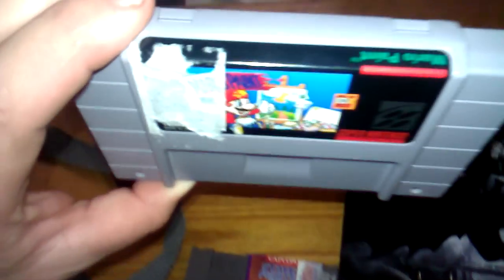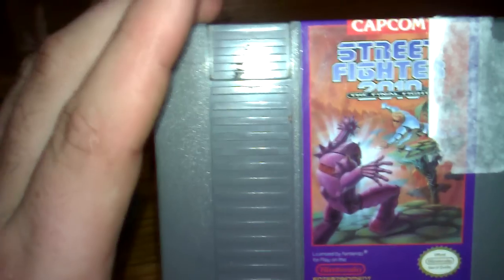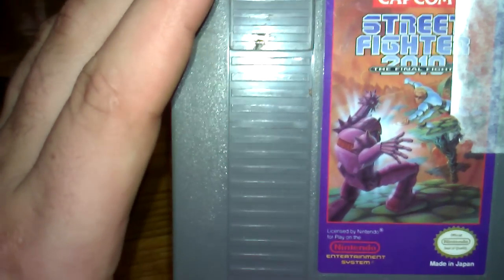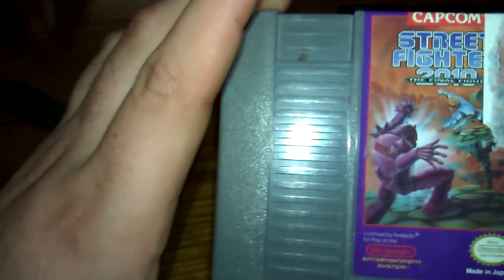Second off, just earlier — these are both a dollar a piece. I got Mario Paint, still has the sticker, very good shape, doesn't even look like it was played. And then I've been looking for this one for a while: Street Fighter 2010. This was one dollar, and they had three copies of it, and this is the best looking one. They had two more copies for five dollars a piece, and they both look like crap. But that's really all I got.